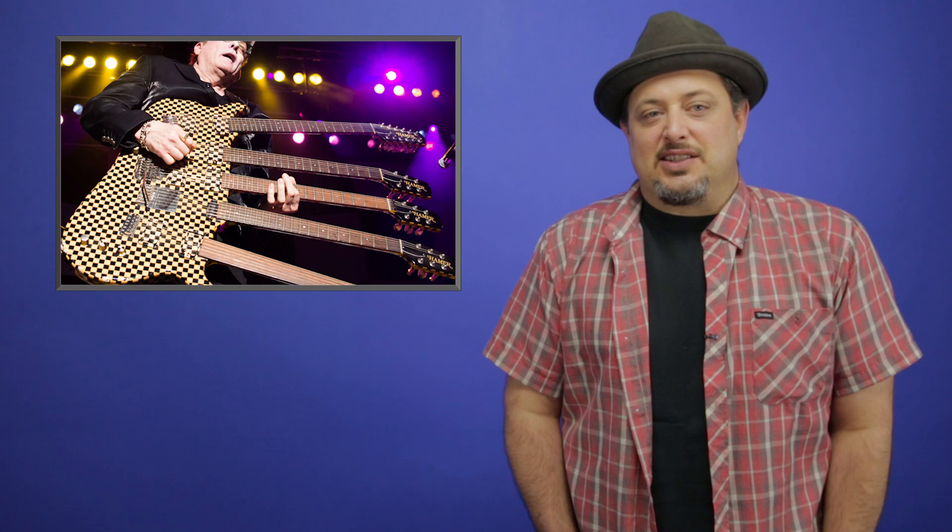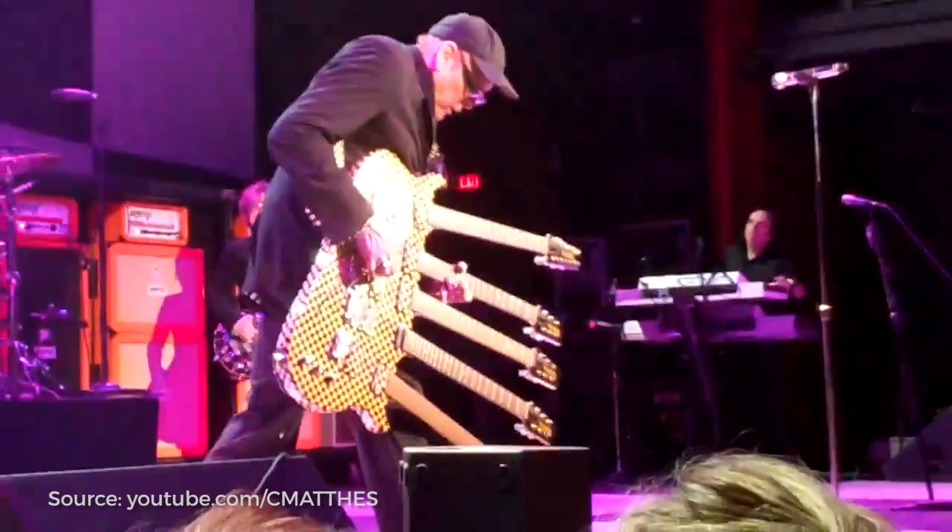We have Rick Nielsen's five-neck guitar from Cheap Trick. Five necks? Why have five necks? Well, if you have one, you have four more — that's four more necks of rock playing. Rick Nielsen had the guitar designed basically for the heck of it. He typically only uses one or two of the necks, and since the bottom two get utilized so infrequently, his roadie has only ever tuned them once or twice.